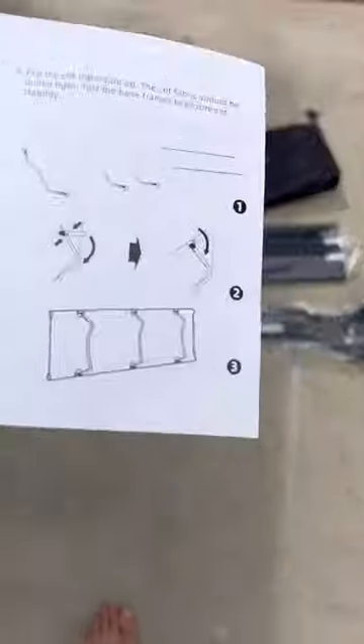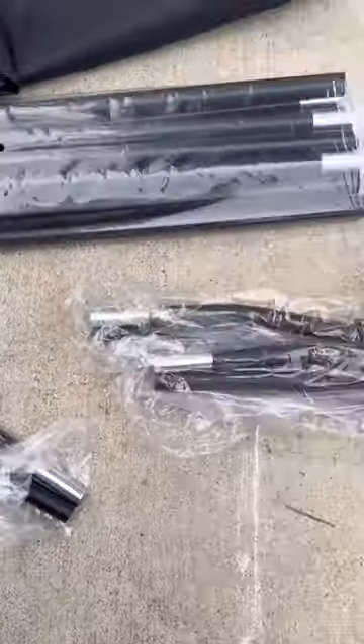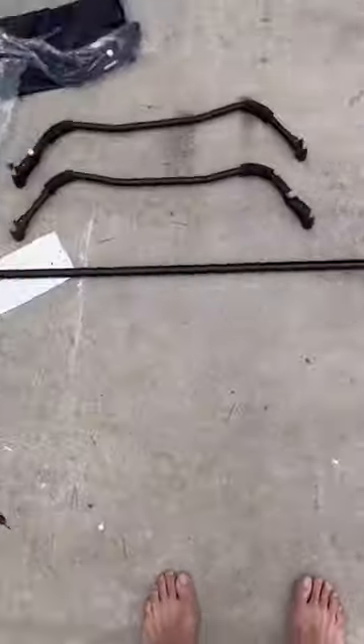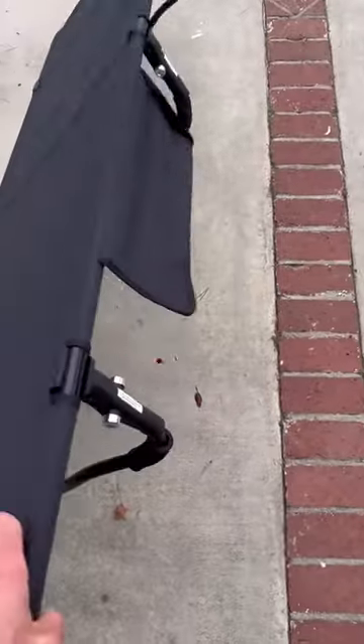This is the extreme camping cot. The directions are really well written, all the pieces are solid and they all have those strings in between them, so they go together and snap together really easy. Compared to traditional camping cots, it's super easy operation — took me about 10 to 15 minutes to put together and you're good to go.